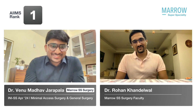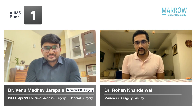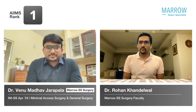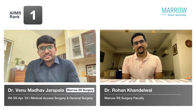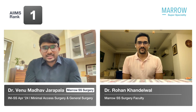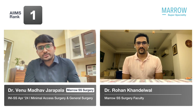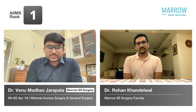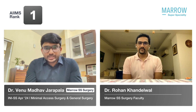Thank you so much, sir. Dr. Venu, you've been a postgraduate at AIIMS Delhi. When did you start using the Marrow SS plan? I did my MS from AIIMS New Delhi and I started preparing from MS surgery topics using Marrow. I was going through Sabiston and Bailey along with that, and I also used to revise the notes at the same time.